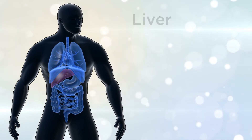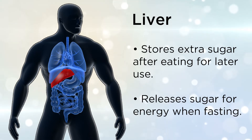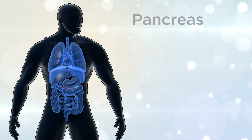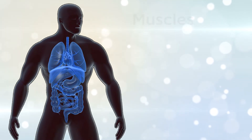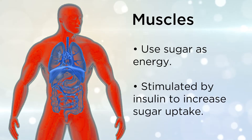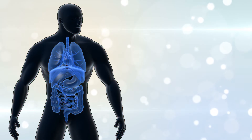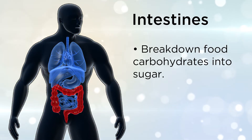The liver stores extra sugar after eating for later use, and releases sugar for energy when fasting. The pancreas makes insulin, which lowers blood sugar levels. Muscles use sugar as energy, stimulated by insulin to increase sugar uptake. And the intestines break down food carbohydrates into sugar.